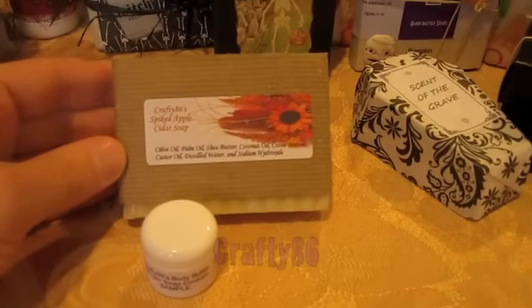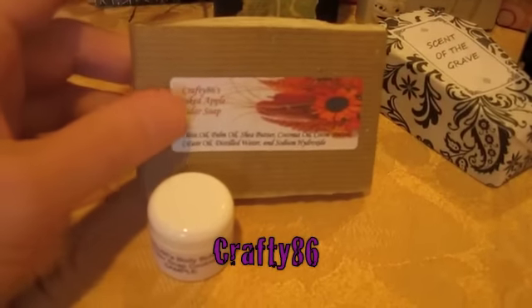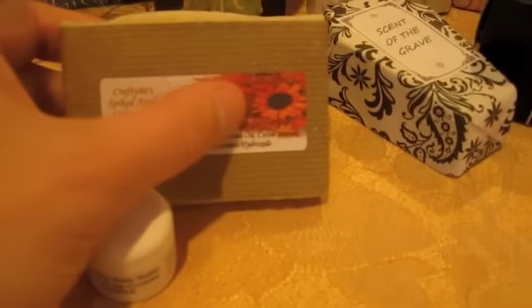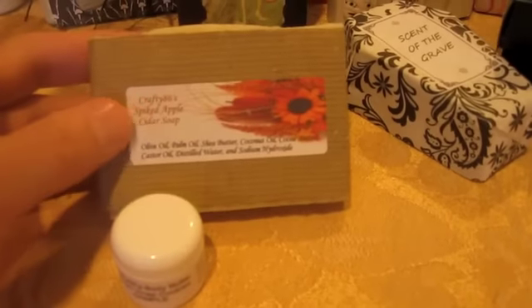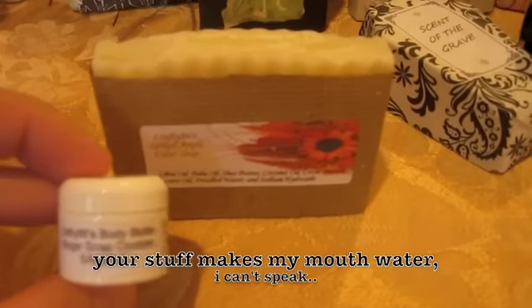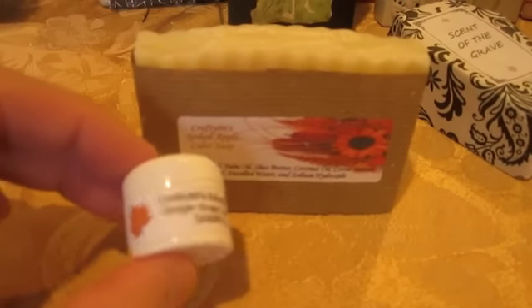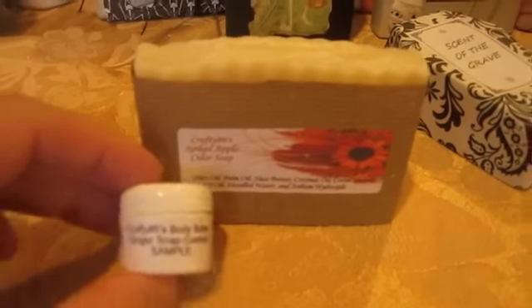These are Crafty 86's items. I think they smell fantastic, and Crafty, I think your packaging is really simple and beautiful. I love the stickers — I'm not sure where you got them from, but they're really nice. I love that very autumn-y photo and the simplicity of your craft paper. And the ginger snap body butter — oh my gosh, I just wanted to eat it. Both items smell fabulous, but the gingerbread butter especially. It's beautiful. Thank you.